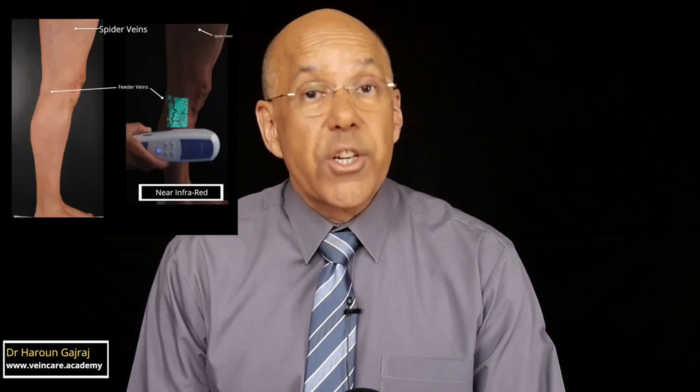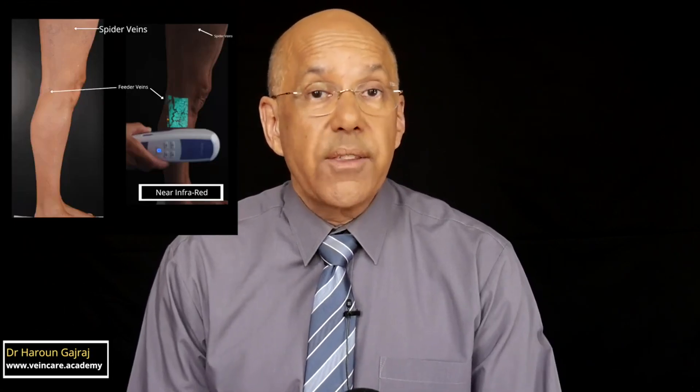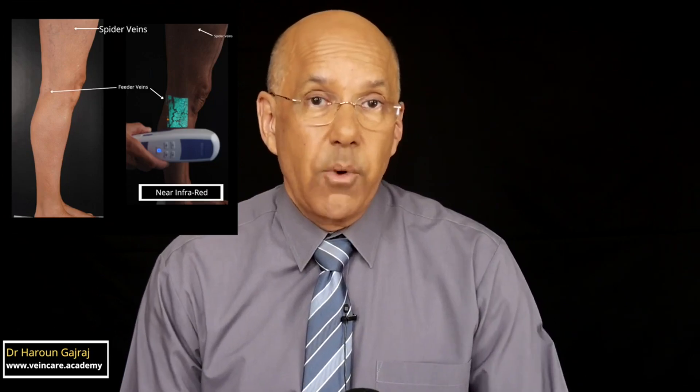Many doctors and nurses as well as members of the public often regard leg spider veins as just cosmetic, trivial in nature and of no health consequence. But specialists know that leg spider veins are never just cosmetic. Recent research confirms the importance of identifying and treating the underlying cause of the spider veins, which are feeder veins with faulty valves.